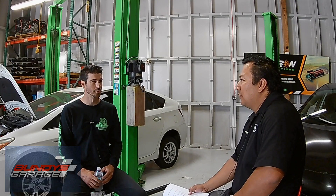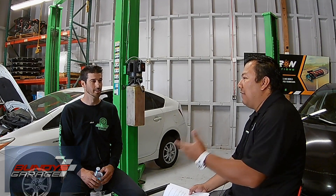Yeah. I saw ChrisFix's video where he replaces the battery on a Prius — second generation, 2004 to 2009. I had seen that video and I'm actually in Riverside, which is 30 minutes from here. I approached Chris and asked him if we could collaborate on a video together and he said sure, let's do it.